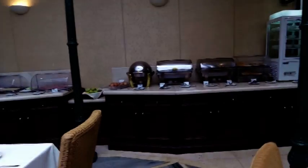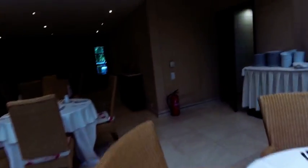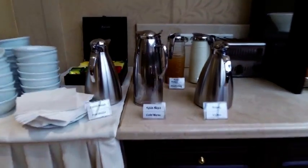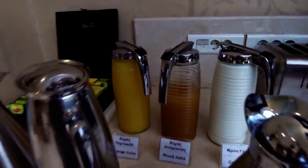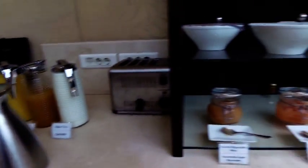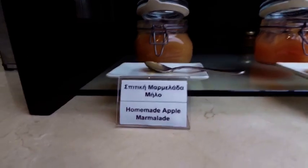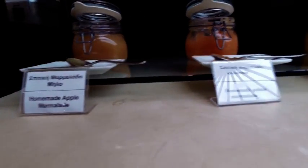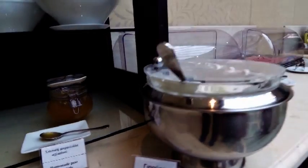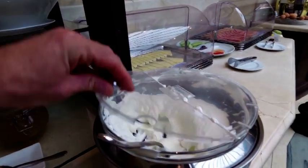We move on to the self-service buffet. Let's have a look at that from the start. We have juices, a range of teas, coffee, homemade marmalades, cheese, and some marvellously thick and creamy Greek yogurt.